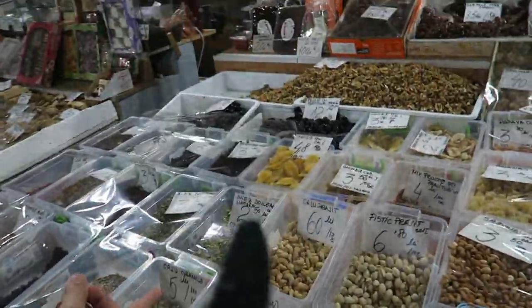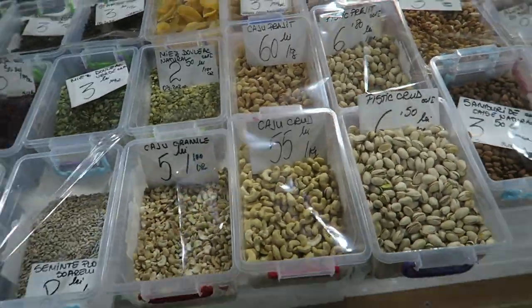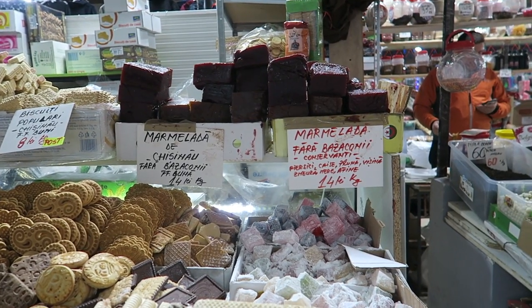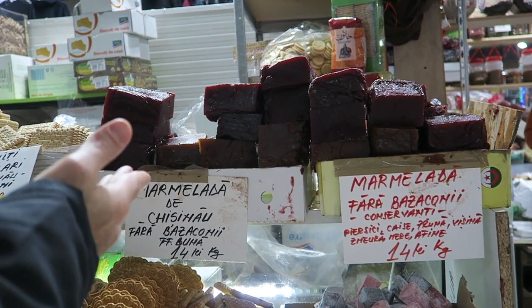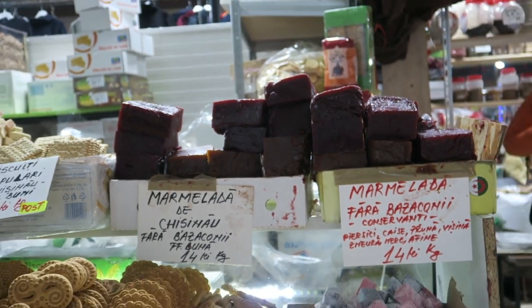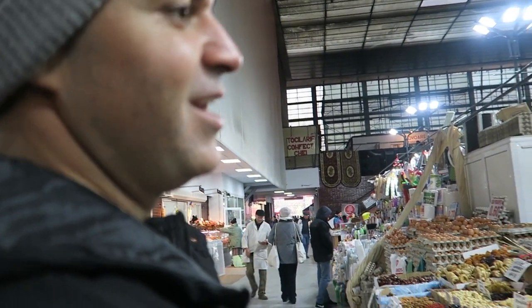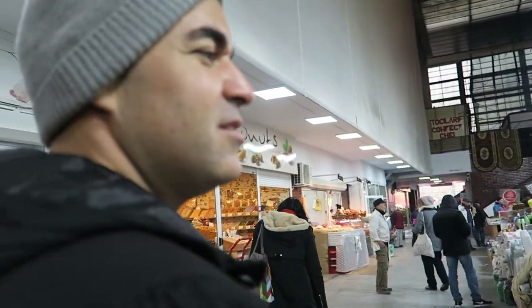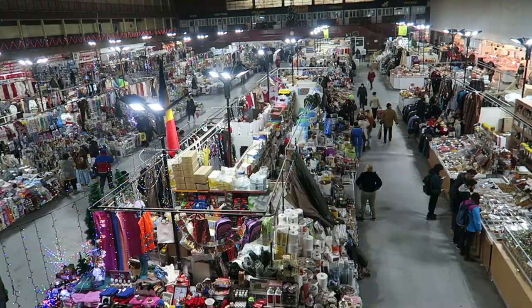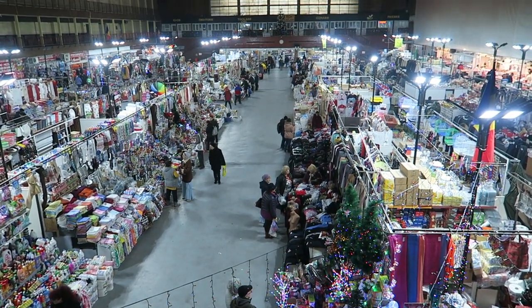We've got some nuts — caju, that's cashew. Dry fruit. And marmelada — this one is made of guava. It's sweet; my grandma still loves guava. You can eat it with cheese, by itself, or put it between cookies — like a jam. It's called goiabada. From the top here you can really see how big this market is, and this is only one section of the Oba markets. It's crazy.